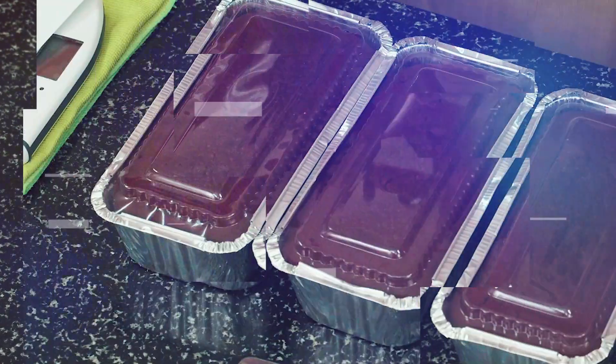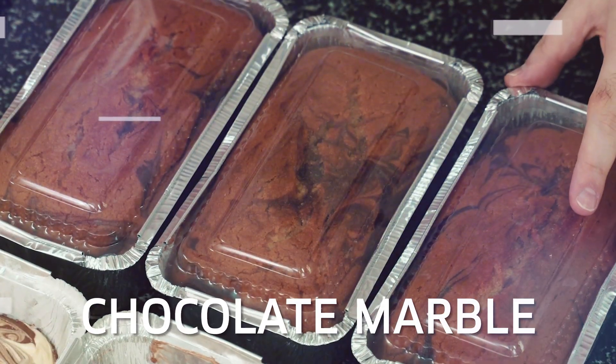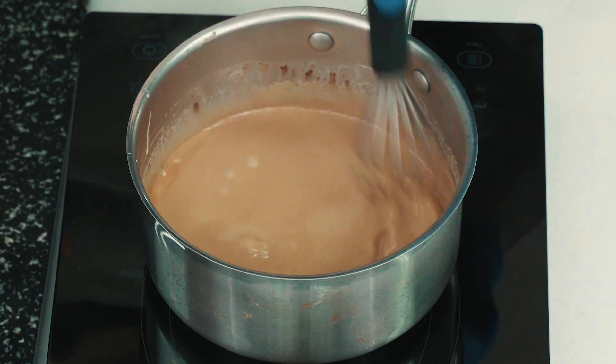chocolate, red velvet, espresso, matcha, and chocolate marble. But wait! That's not all! Included are recipes for 6 heavenly glazes to make your buttercakes stand out from the rest.